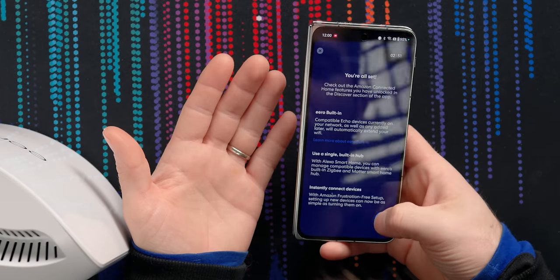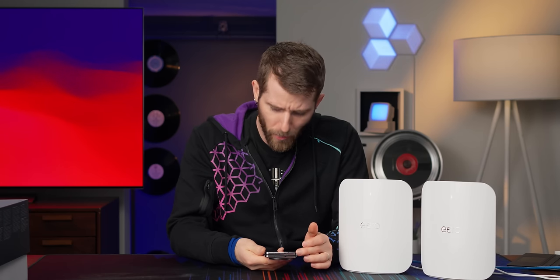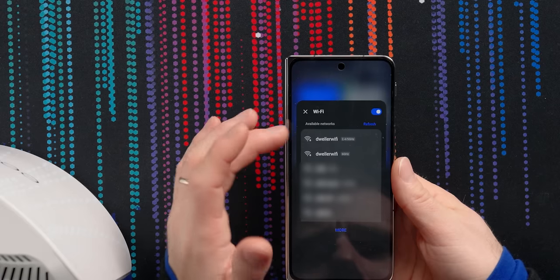It automatically configured a 2.4/5 gigahertz network and a separate 6 gigahertz network. The problem is you'll almost never end up connected to the 6 gigahertz network in that configuration — your device will just grab onto the 5 or 2.4 gigahertz one and stay sticky, because 6 gigahertz by definition doesn't have as good range as even 5 gigahertz.